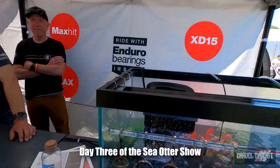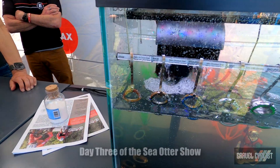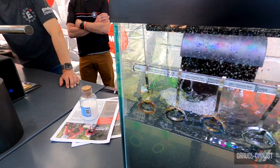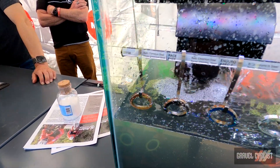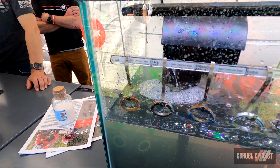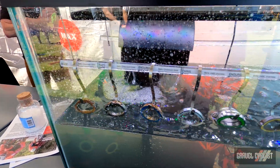Here we are folks, we're back at the fish tank. It's a bit of a sorry story a couple of days later. Look at this bearing here by SRAM — will it turn? I don't know, it's really covered in rust.